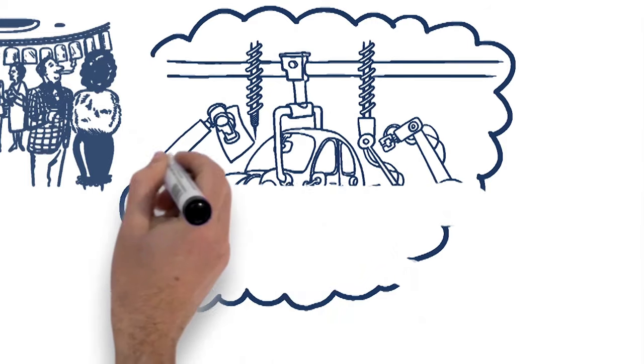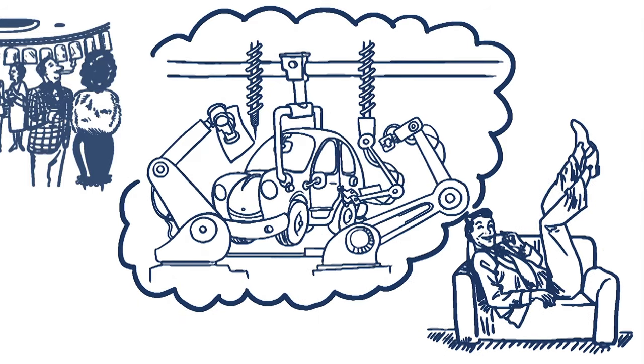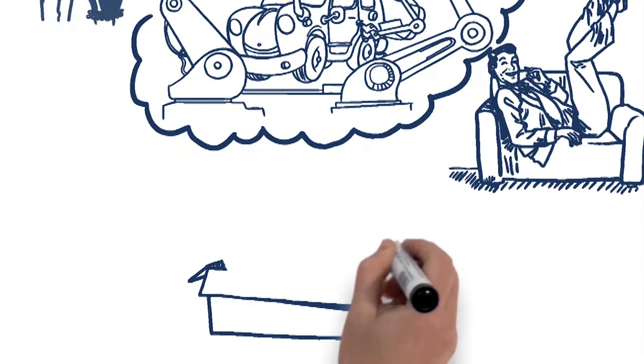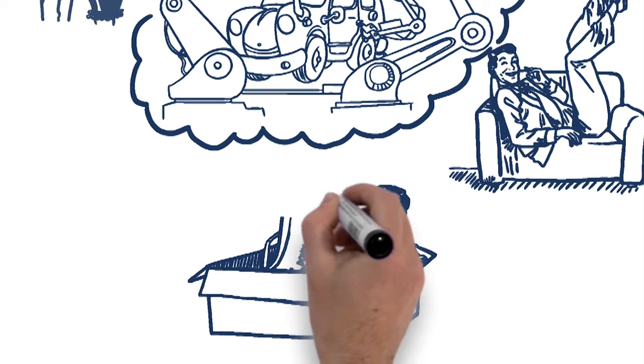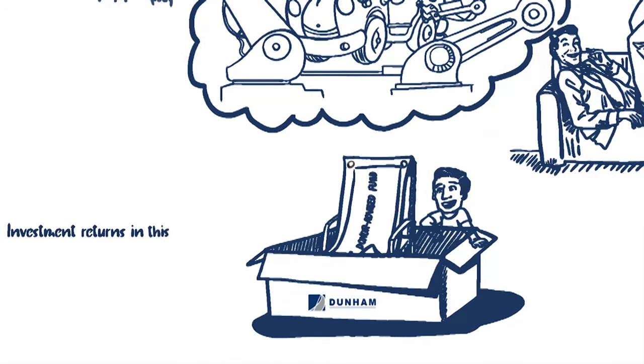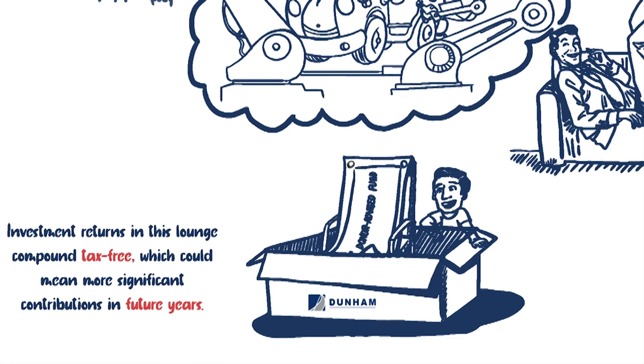Think of donor advised funds as the lounge at a car dealership where you comfortably wait until your new car is prepped and made ready for you. The donor advised fund is where your charitable contribution sits until you are prepared to make a donation to a specific charity. Investment returns in this lounge compound tax free, which could mean more significant contributions in future years.